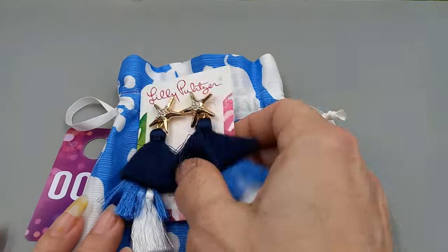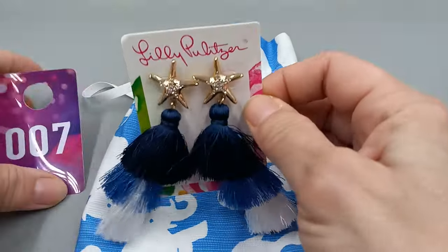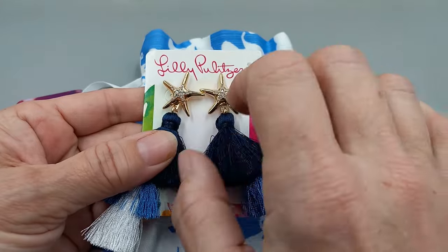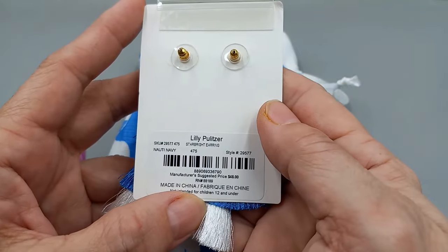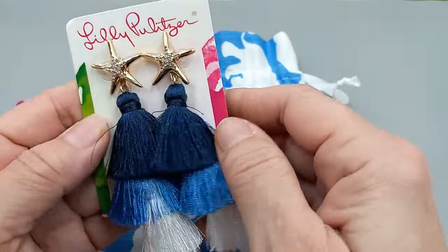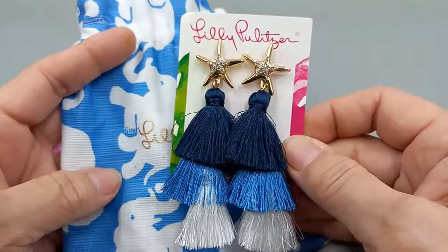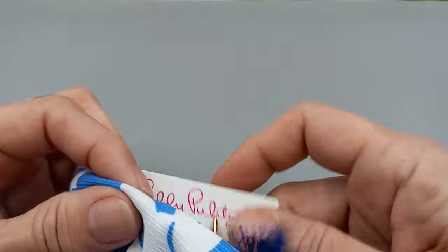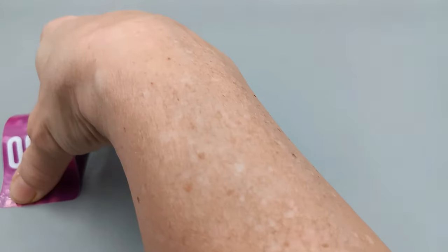Number seven is fun! We got that first bag — Lily Pulitzer with the elephants. These are convertible earrings, so you have a gold-tone heart with rhinestones and then the tassels. You can take the tassels off. These are called the Star Bright Earrings in natural and navy. They are really adorable. We can go ahead and do these for $20 and they will come in their beautiful bag. Number seven for $20.